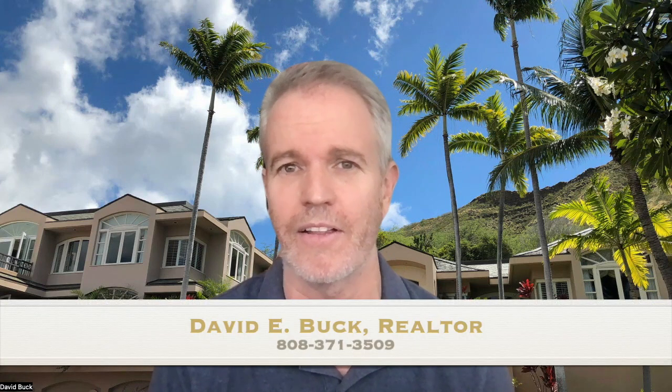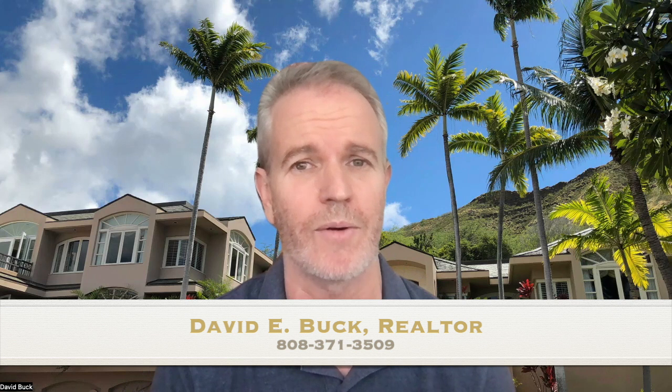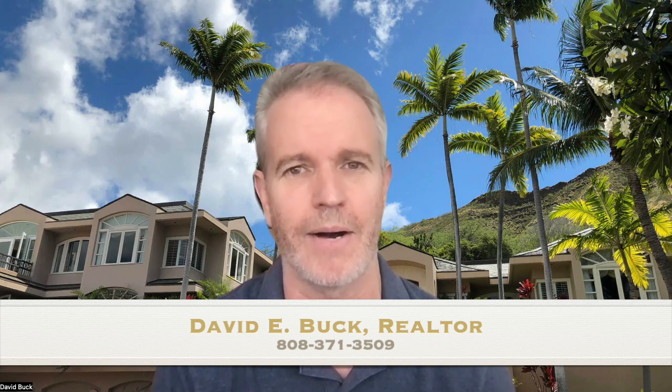If you're looking for help navigating the luxury home market here on Oahu, or thinking about buying or selling, feel free to reach out and give me a call at 808-371-3509. Mahalo.